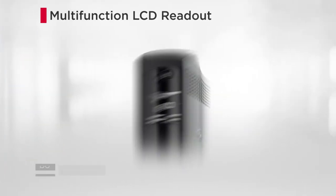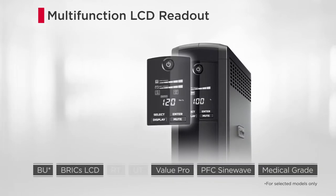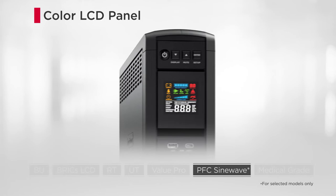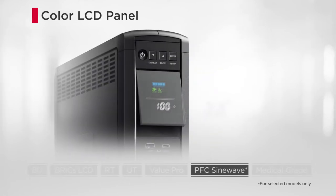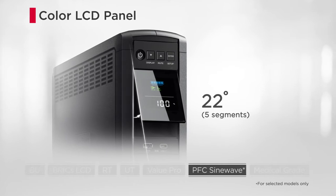The user-friendly LCD panel displays clear system information for viewing the status at a glance. Moreover, certain models come with a color LCD panel, which can be tilted upward by 22 degrees, allowing effortless power monitoring and system configurations.